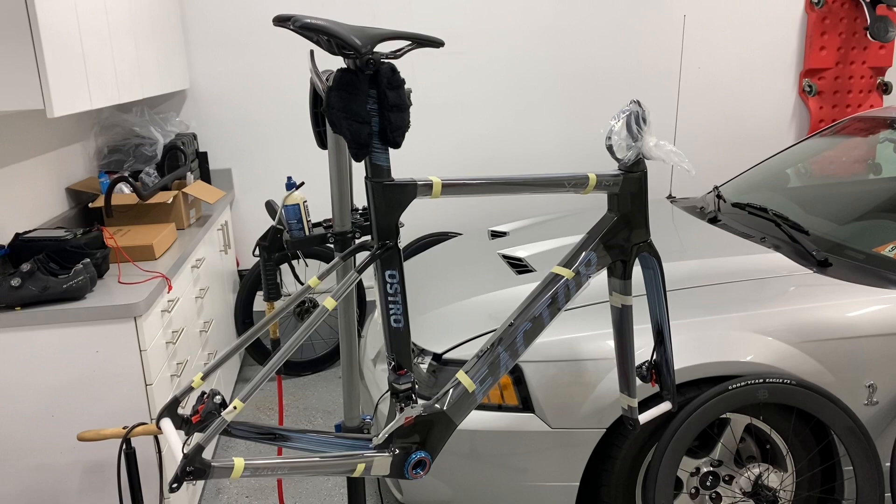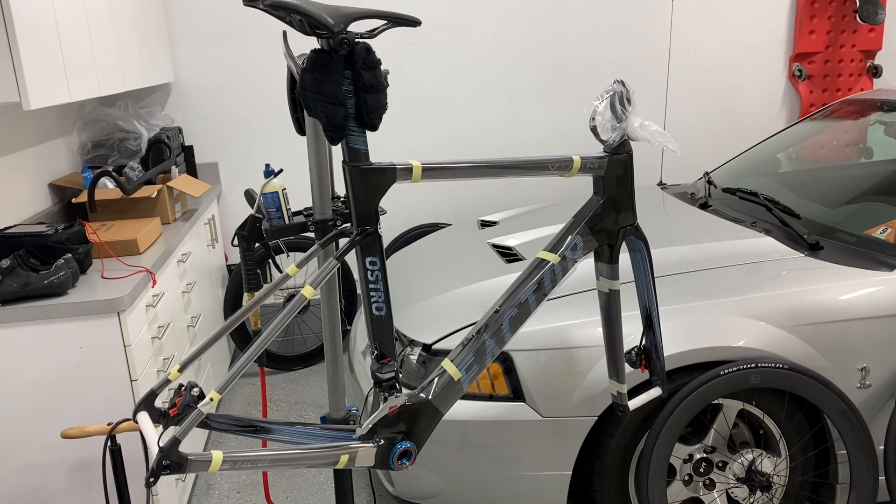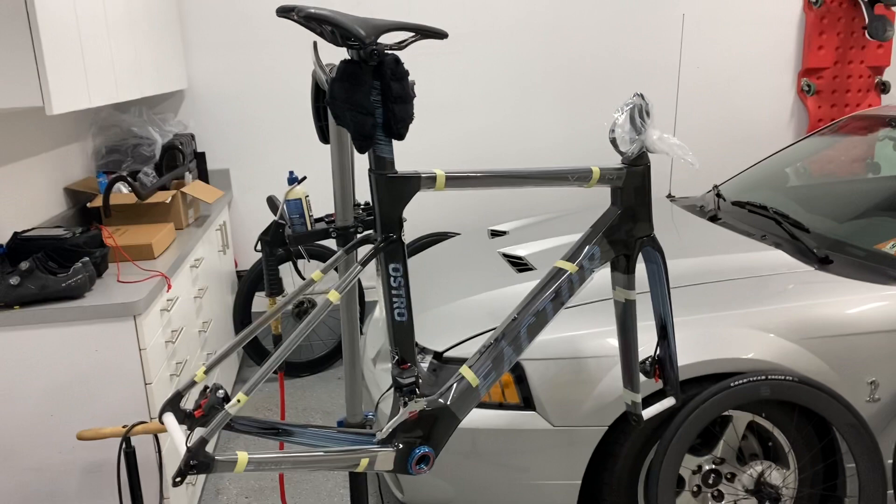Hey guys, Attic Cyclist here with an unveiling of the highly anticipated bike build. So as you can see, I ordered a Factor Ostro in the Flicker color, which is the same colorway as Israel Startup Nation.